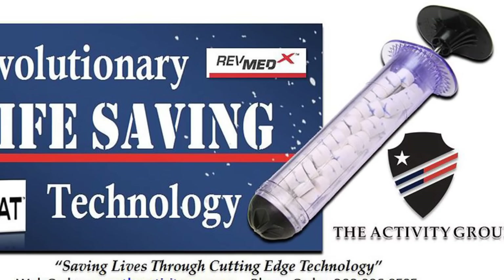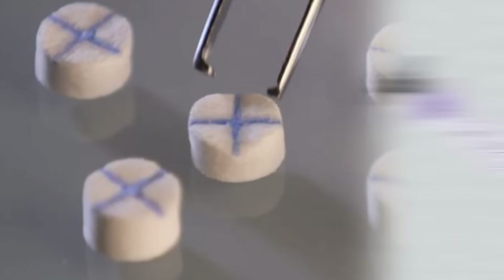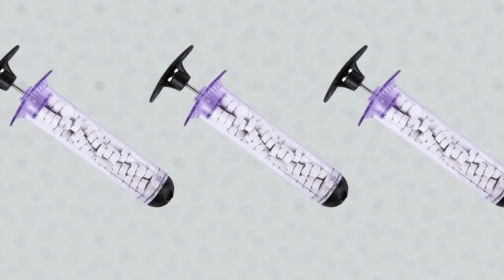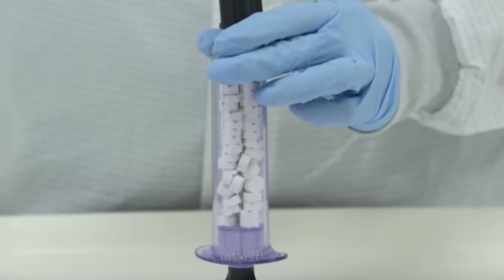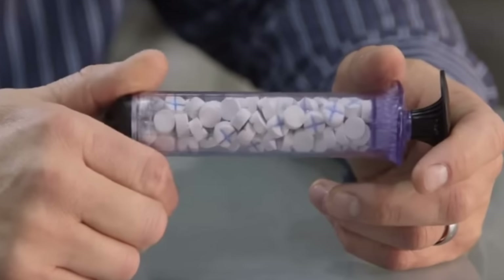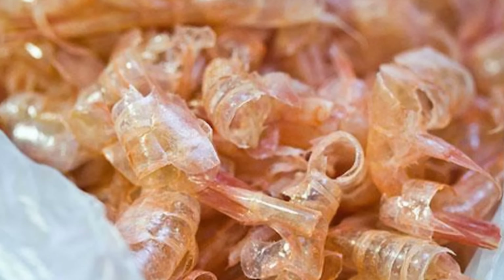The XSTAT, or XSTAT 30, is a new device that can help seal gunshot wounds in less than a minute. It looks like a syringe, which injects tiny blood-absorbing sponges directly into a gunshot wound. The sponges are made of wood pulp and coated in chitosan, an antimicrobial substance that clots the blood and comes from shrimp shells.